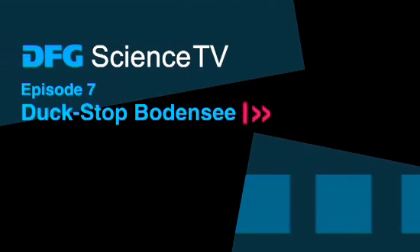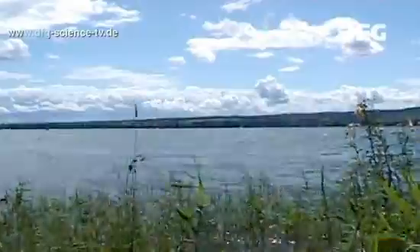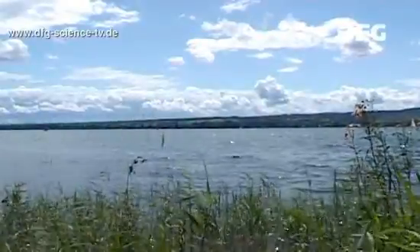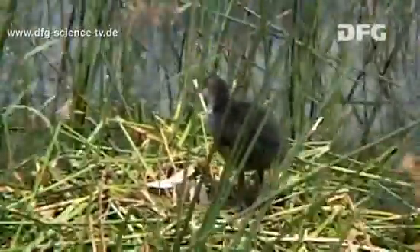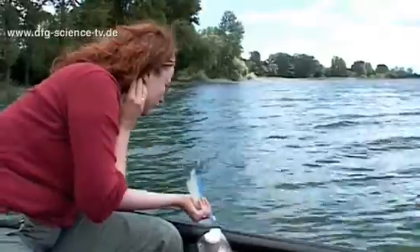EFG Science TV — Duck Stop Bodensee: 260,000 water birds in search of food. All birds periodically change their plumage. Most water birds renew their feathers in early summer, following the breeding season. They are in molt. During this period they are unable to fly.